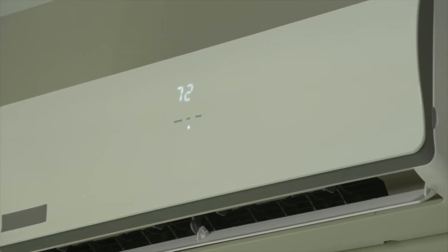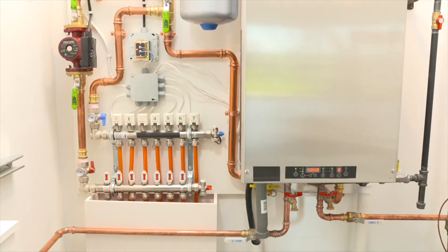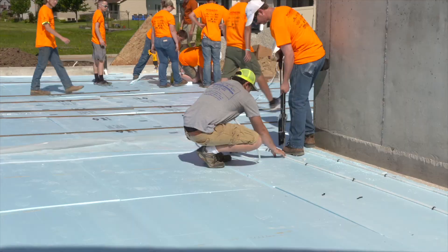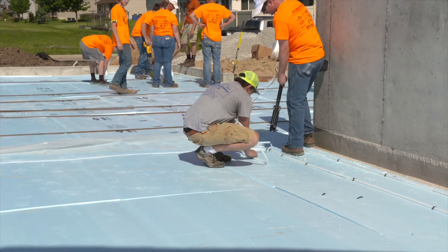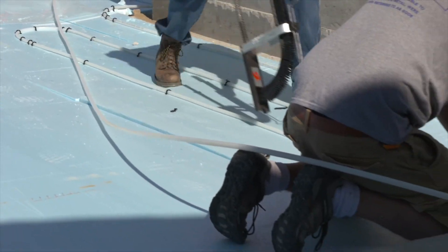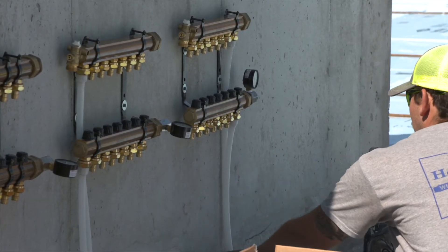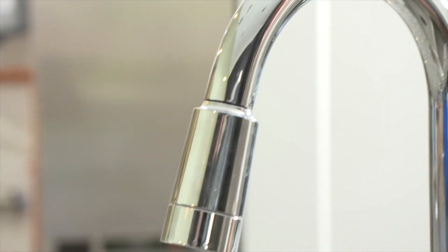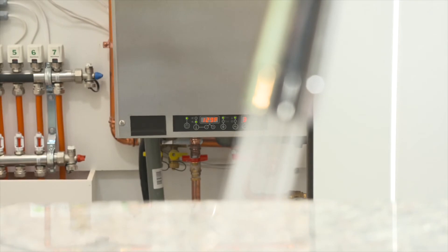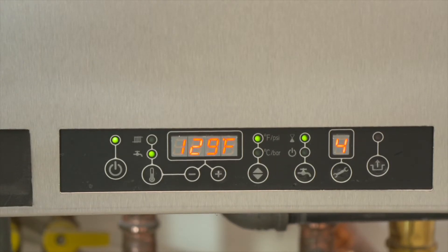One of the hallmark features is the radiant heat. In the wintertime, the home is primarily heated with in-floor radiant heat, and that system also heats your domestic hot water. You're only heating water when you use it, versus a traditional tank system which heats 24/7, 365 days a year — another way of reducing the amount of energy consumed.